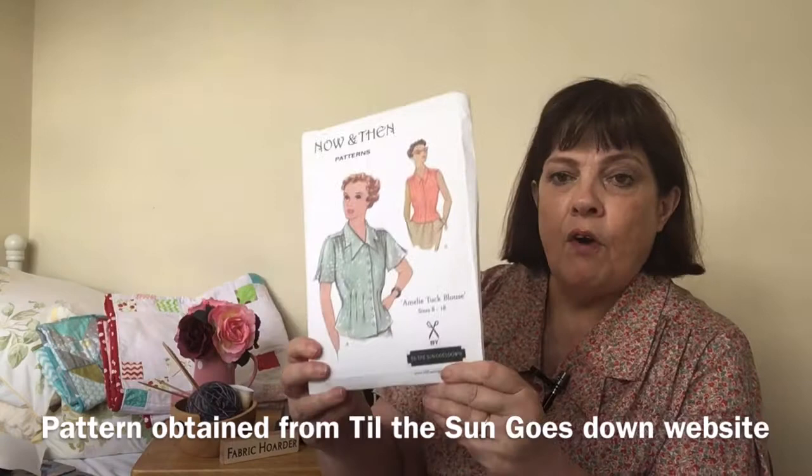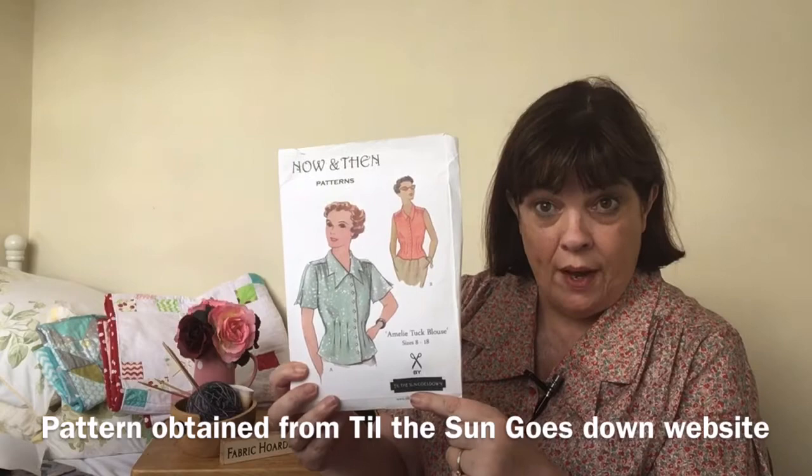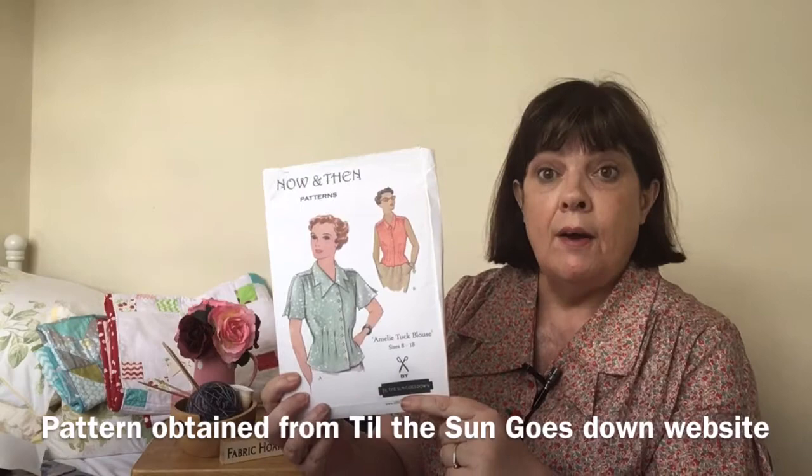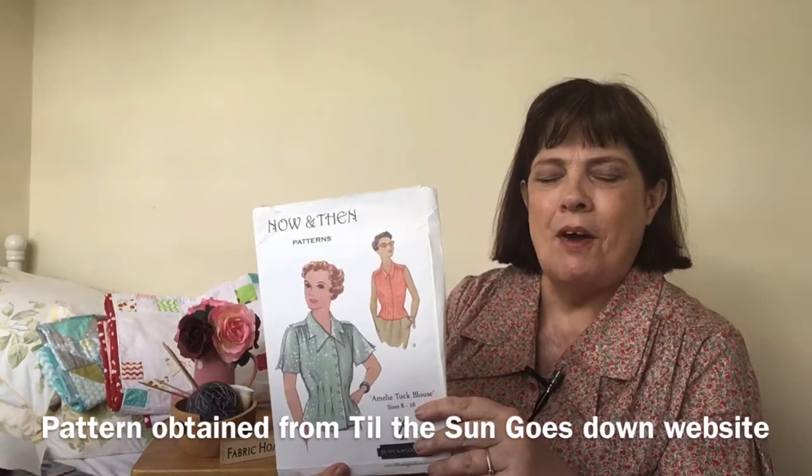Jane chose for me the Amelie blouse. You can get this from a website called Till the Sun Goes Down — that's the company name — and she sells lots of vintage fabric and also sewing kits, patterns, and some bits and bobs such as belt buckles and brooches. Really good website to go and have a browse. The Amelie blouse by Now and Then Patterns.